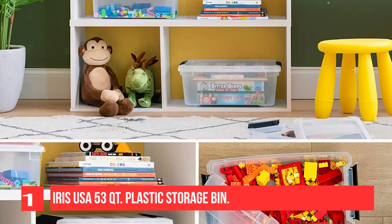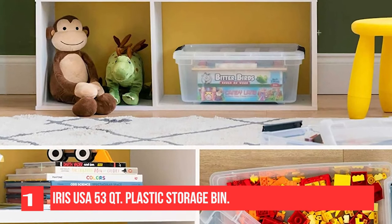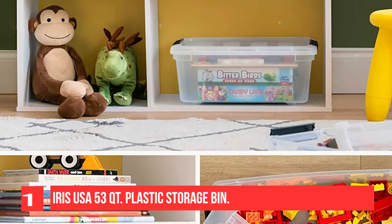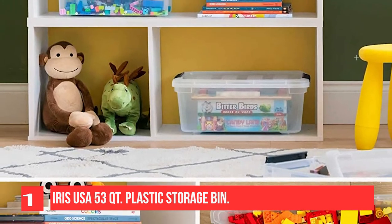Large plastic totes and lids are also nestable when not in use to save storage space. The storage buckles latch onto the durable plastic lid, separating the inside and outside.